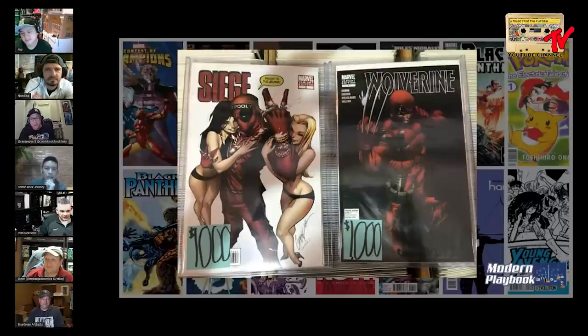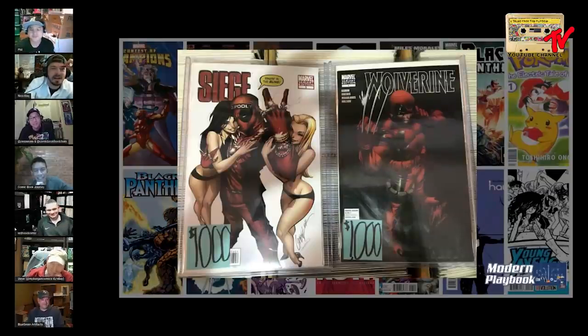Tony notes the Wolverine black cover is a huge risk to find in high grade. Nico: if the shoe was on the other foot and he was at the con before Carter, he'd have gotten both. He reads from Recalled Comics: the Siege variant required sending 50 copies of Blackest Night covers. With Wolverine, it could only be obtained by retailers sending 50 covers from a specific list — initially very limited, making it too difficult for most retailers to obtain.